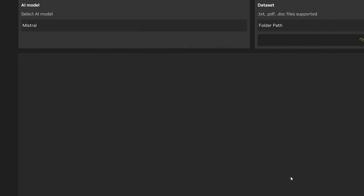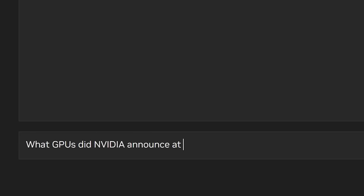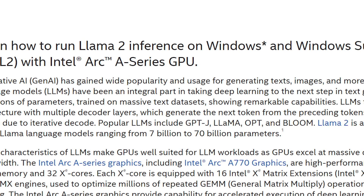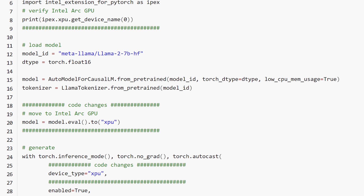Because it runs locally, you don't have to worry about companies using the information you feed it. You can also use it to look through YouTube videos, learn from documents you feed it, and more. Not to be outdone, Intel actually demonstrated their own CPU and GPU solutions for running a local AI, though Intel only went over how to program your own chatbot with Python rather than releasing an actual app — so it's not very user-friendly.